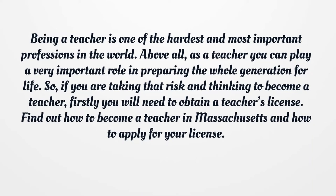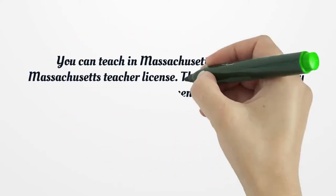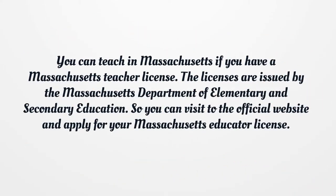If you are taking that risk and thinking to become a teacher, firstly you will need to obtain a teacher's license. Find out how to become a teacher in Massachusetts and how to apply for your license. You can teach in Massachusetts if you have a Massachusetts teacher license, issued by the Massachusetts Department of Elementary and Secondary Education. You can visit the official website and apply for your Massachusetts educator license.